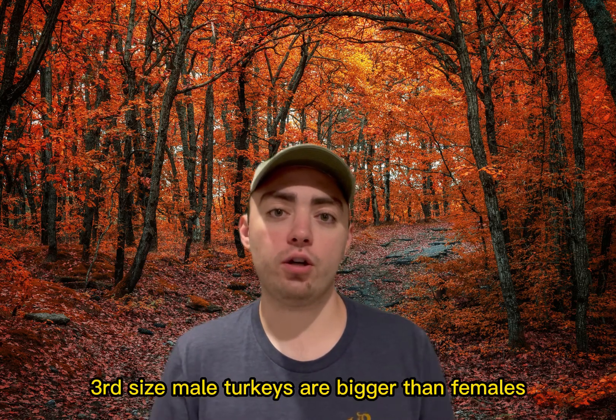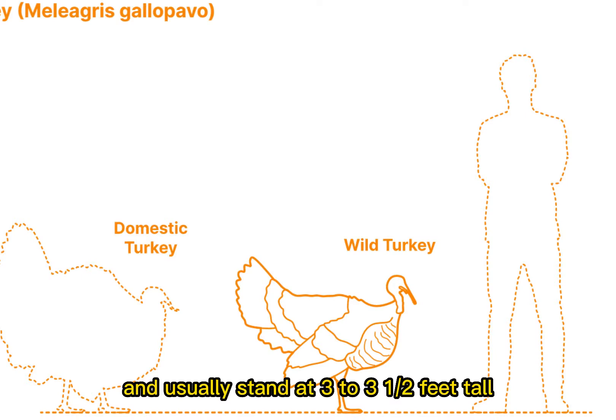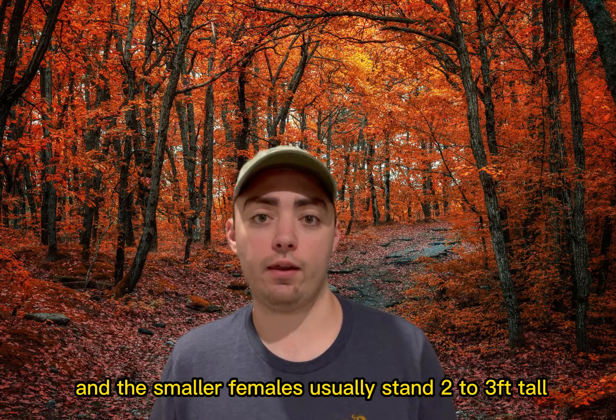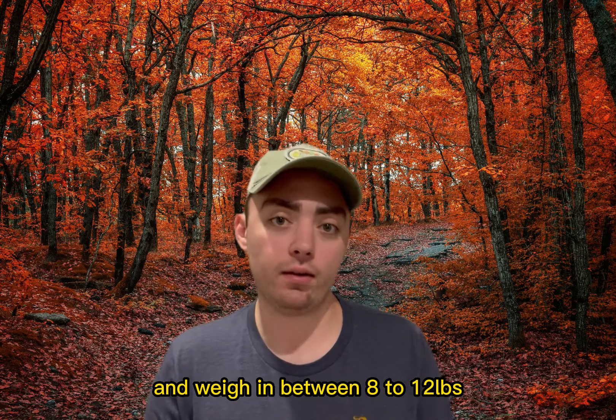Third, size. Male turkeys are bigger than females and usually stand at three to three and a half feet tall while weighing 18 to 24 pounds, and the smaller females usually stand at two to three feet tall and weigh between eight to twelve pounds.